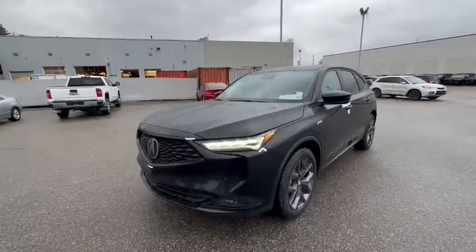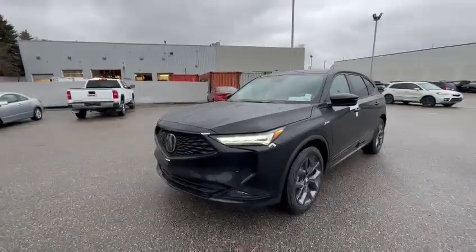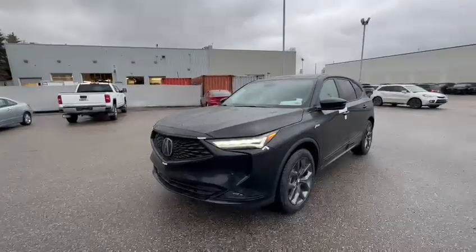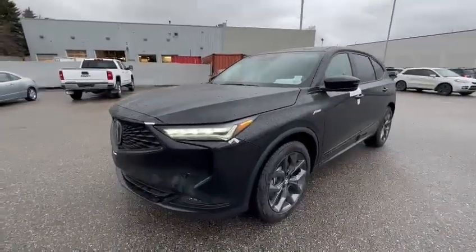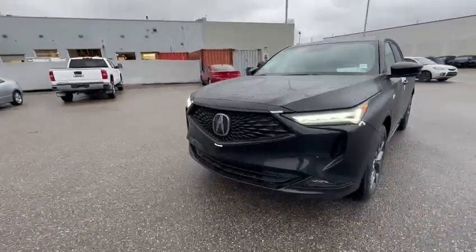Hey Mario, this is Billy from Southview Acura. Thank you so much for your inquiry on the MDX. This is a 2024 model with the A-Spec package.